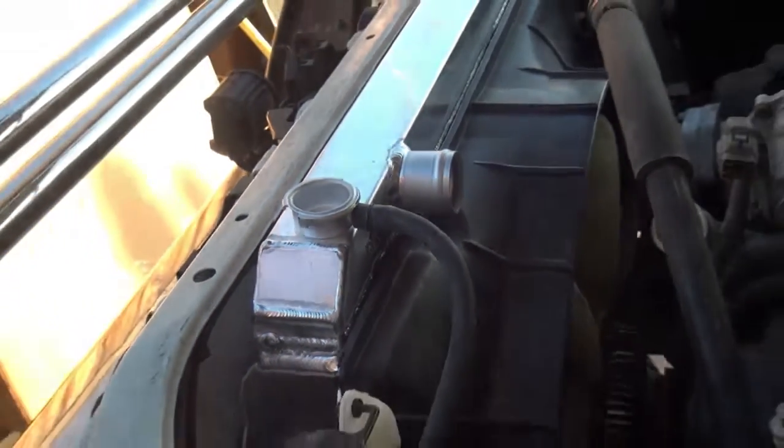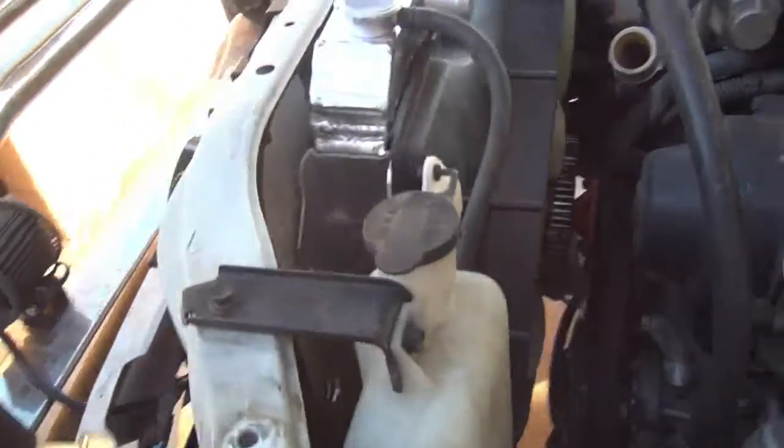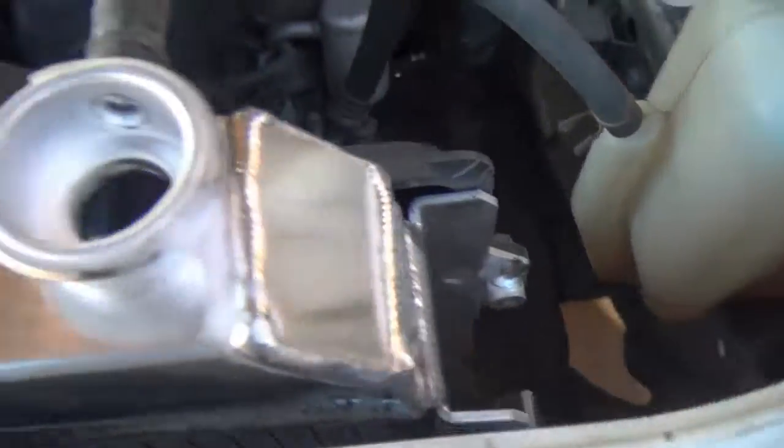Alright guys, so I got the radiator in. After about a good freaking hour of struggling with it, I got it in there. So check it out folks — I'm going to get my truck going and I'm going to get back out there on the ice. I'm going to go back to Antero and I'm going to rip it a new one.